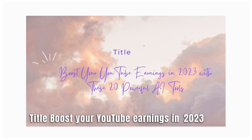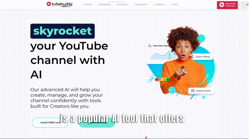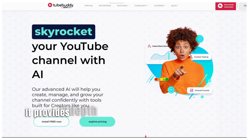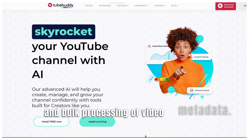Boost Your YouTube Earnings in 2023 with these 20 powerful AI tools. Number 1: TubeBuddy. TubeBuddy is a popular AI tool that offers a wide range of features for YouTube creators. It provides in-depth analytics, keyword research, competitor analysis, video SEO optimization, A-B testing, and bulk processing of video metadata.